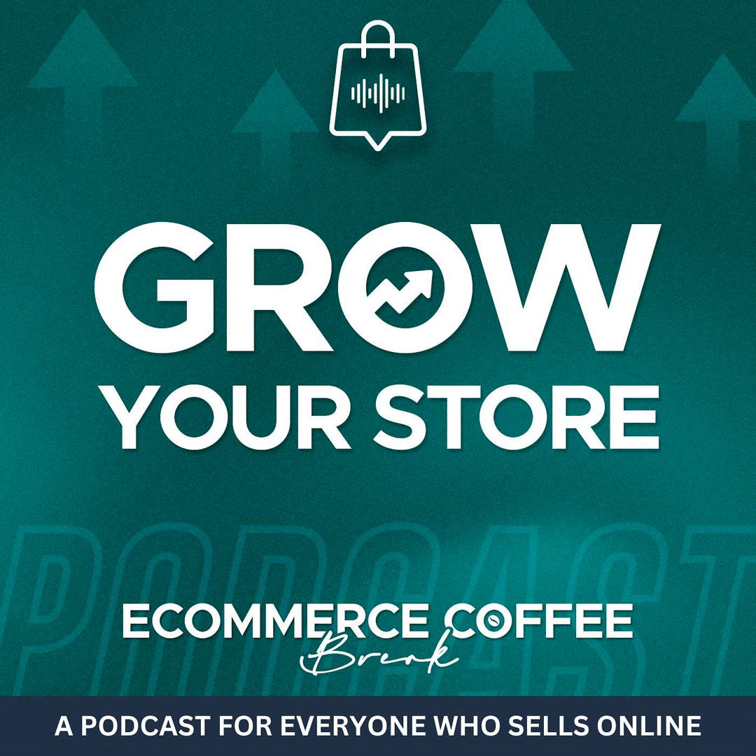This is the e-commerce coffee break, a top-rated Shopify growth podcast dedicated to Shopify merchants and business owners looking to grow their online stores. Learn how to survive in the fast-changing e-commerce world with your host Klaus Lauter, and get marketing advice you can't find on Google.